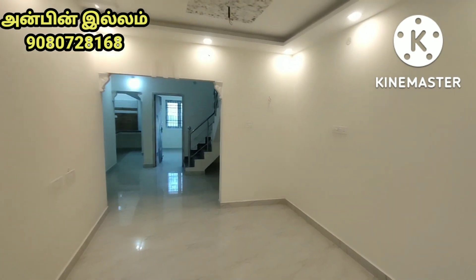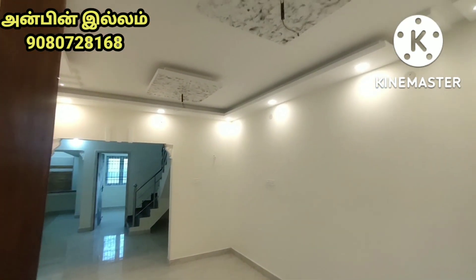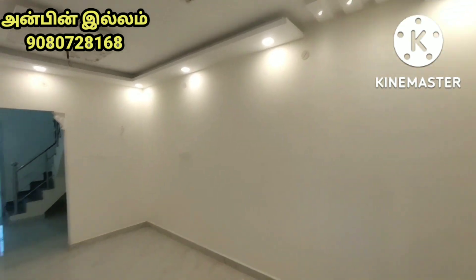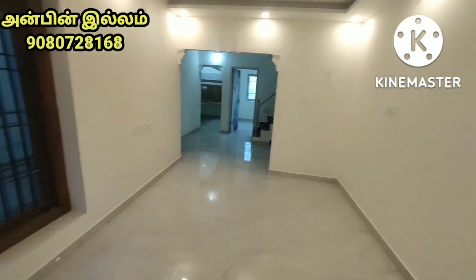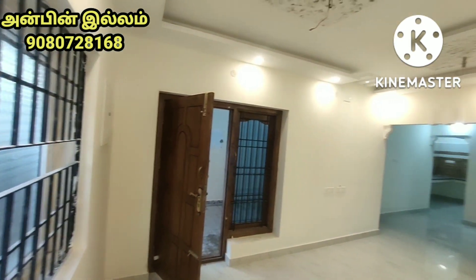This is a hall. There are falls and lights. It is a very neat area and a great quality area.